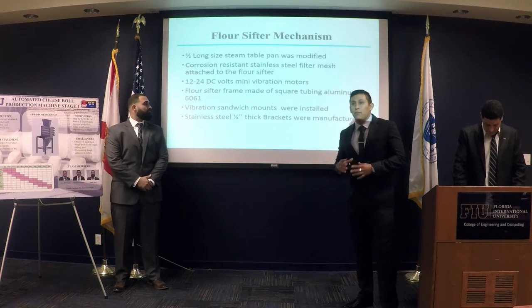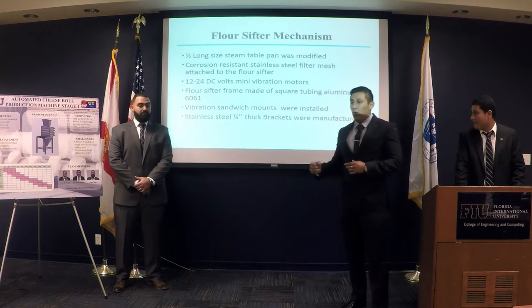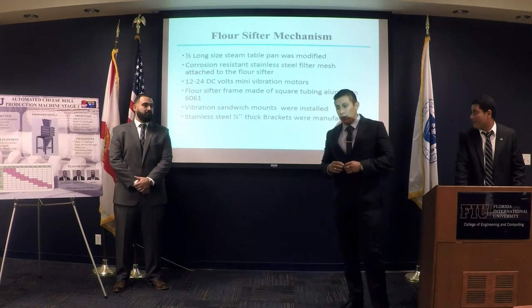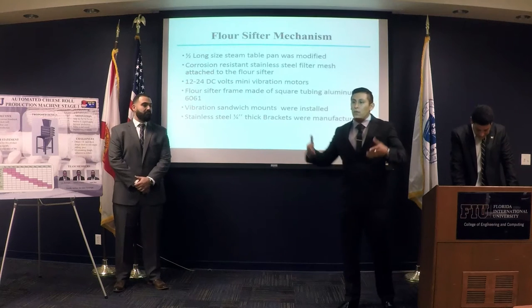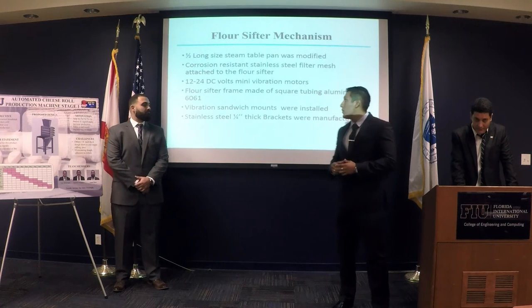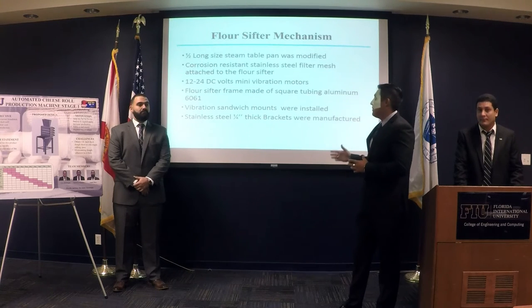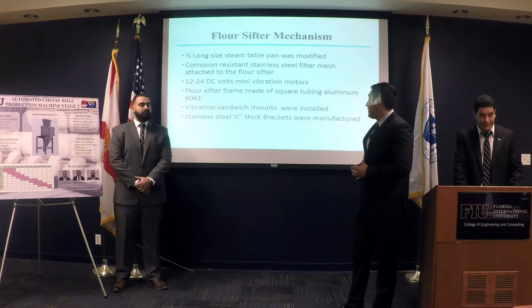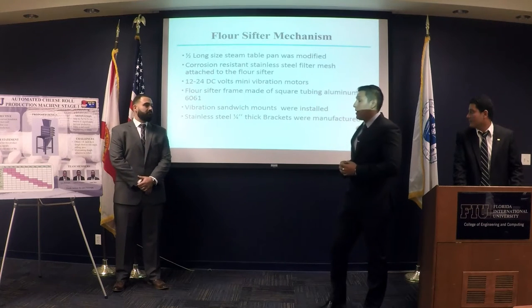For the flour sifter mechanism, we bought a half-long size steam table pan that we modified to use as a sifter. We opened two rectangular holes, one inch wide by 18 inches long, where we placed stainless steel filter mesh to use as a sifter. We also built a frame where the steam table pan sits, placing two small vibration motors — 12–24V DC — on the frame. We created two brackets of one-fourth-inch-thick stainless steel, and between the brackets and the system we implemented two vibration sandwich mounts, two on each side.